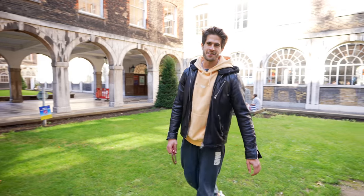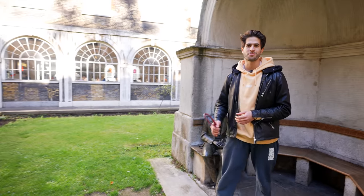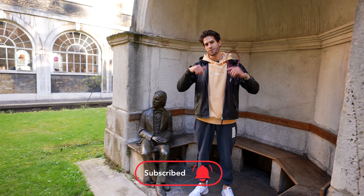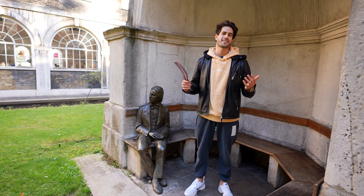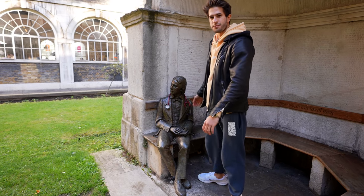And that is it — that is the full tour of King's College London Guy's campus and everything that I wanted to show you. I hope you guys have enjoyed this video. If you did, please don't forget to leave a like and subscribe to my channel to see more content like this in the future. See you guys in the next one.